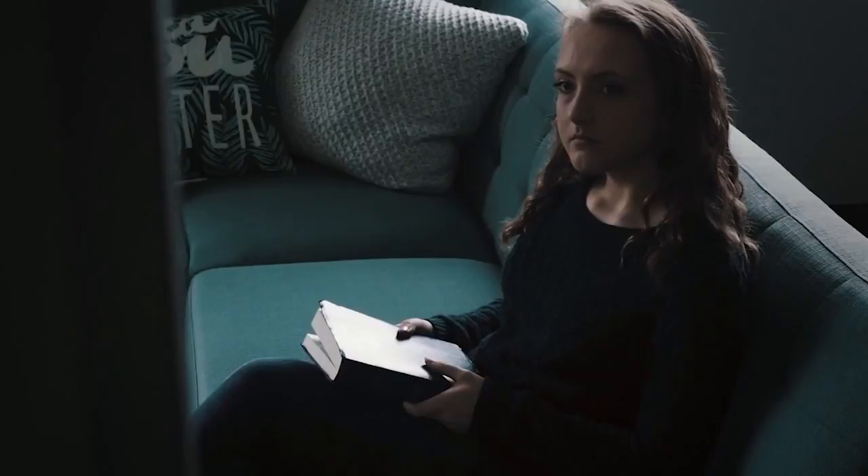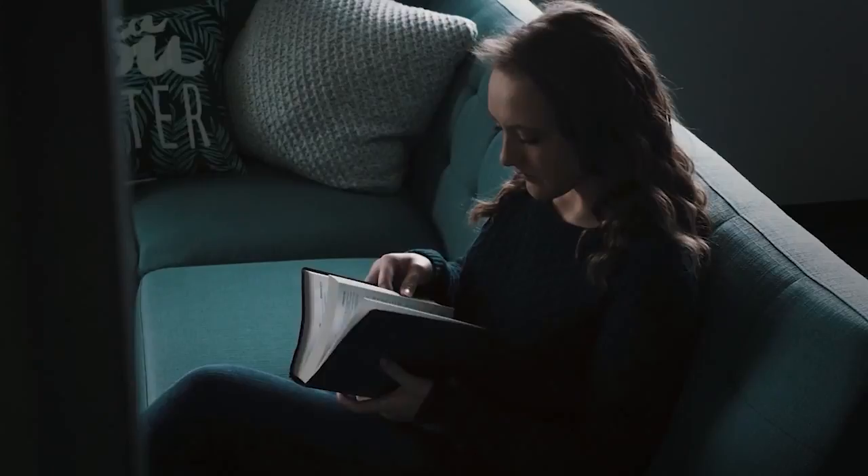Wanting to know more, she started digging into the Bible for answers. One night she arrived early to Bible study and noticed a scripture reference on the board — Jeremiah 29:11. I looked it up, and it was like that was written for me. 'I know the plans that I have for you, declares the Lord. Plans to prosper you and not to harm you, to give you a hope and a future.' And I thought, oh my gosh, you really are pursuing me.